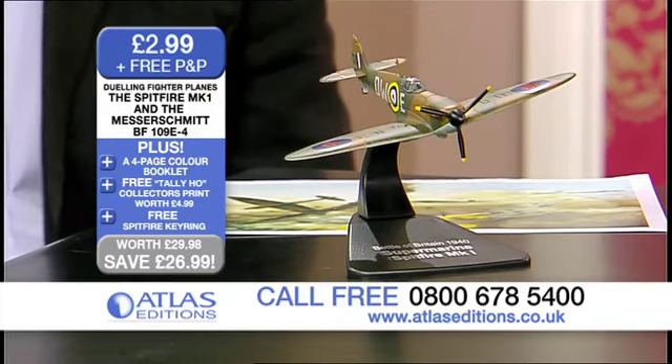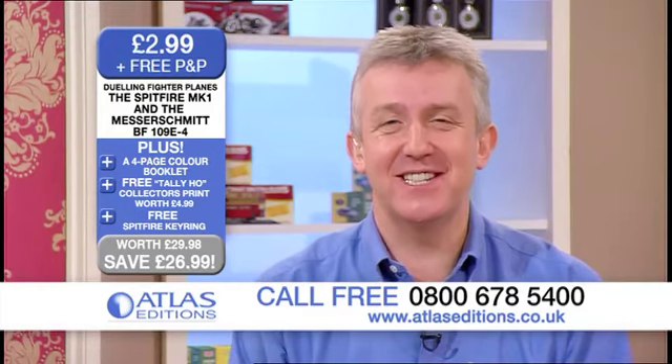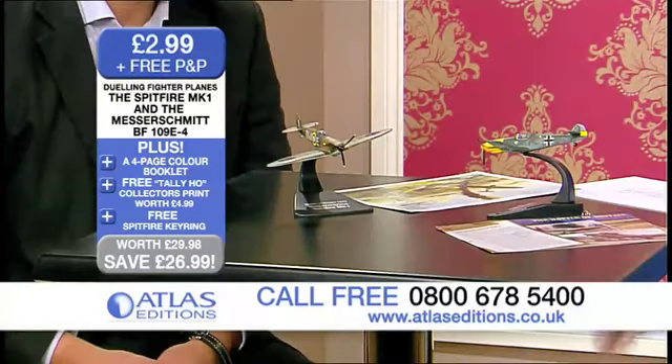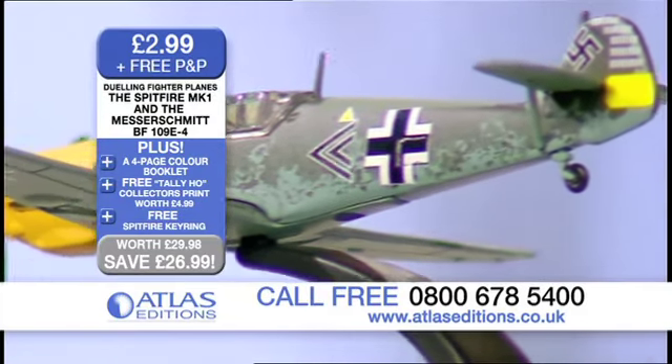Call us on our UK call centre, 0800 678 5400. And don't forget, you're talking to a UK call centre. All you need to mention is the Duelling Fighter Planes and our team of experts will know exactly what you're looking for. And visit the website, of course, if you prefer — that's atlaseditions.co.uk.